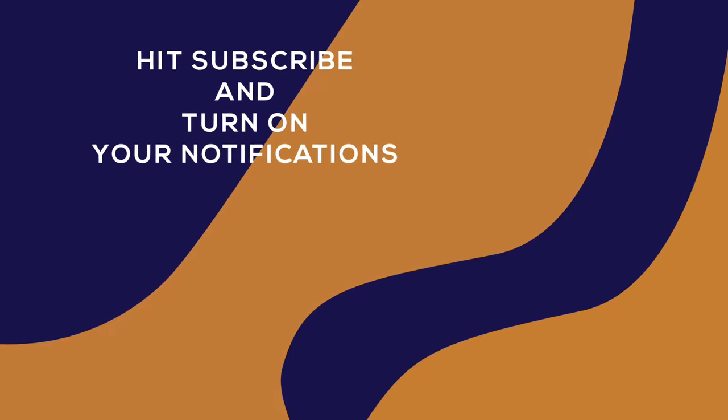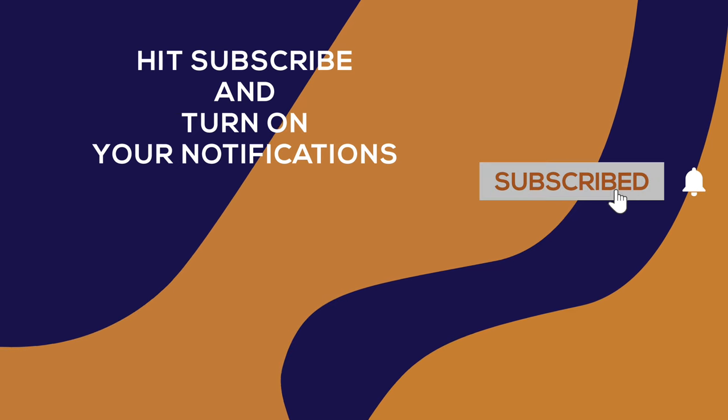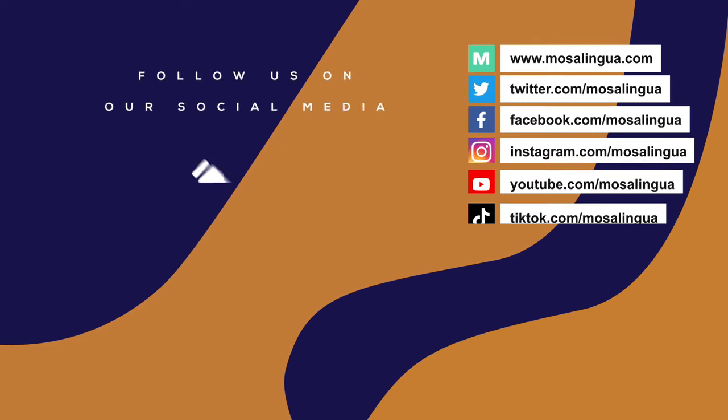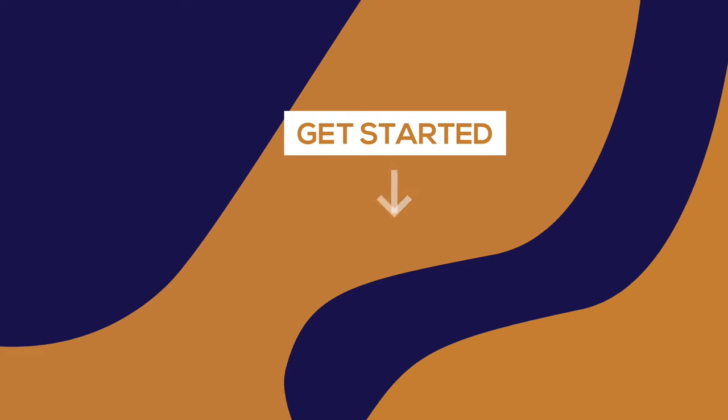If you learned something new from this video, give it a thumbs up. Then hit subscribe and turn on your notifications. Have a look around our channel for more hacks and tips. And if you're watching on another social media platform, like or follow our page. See you next time!